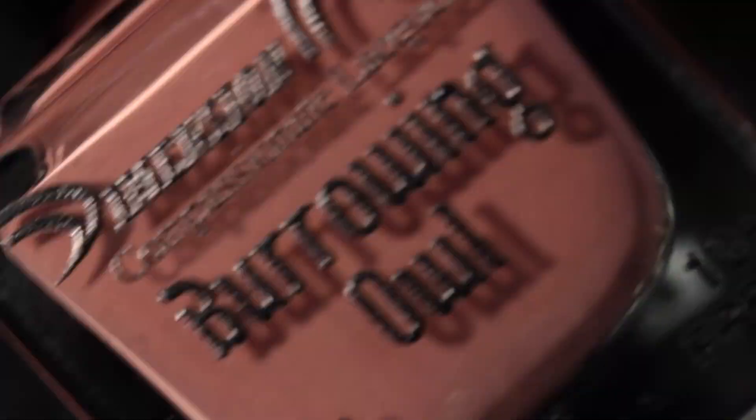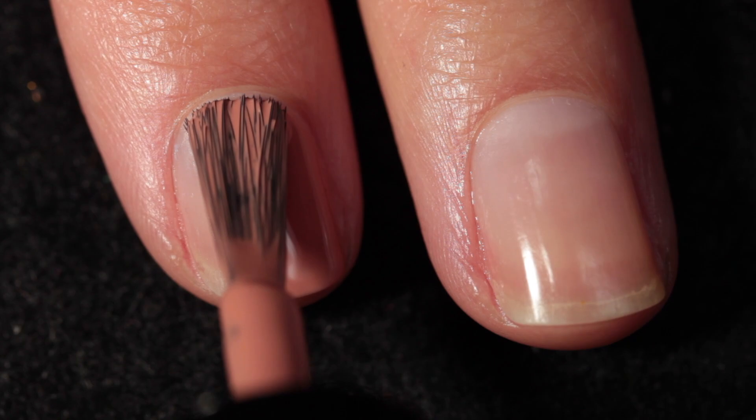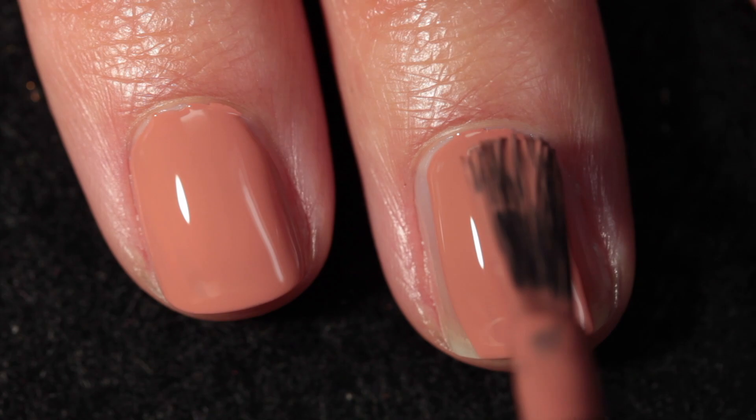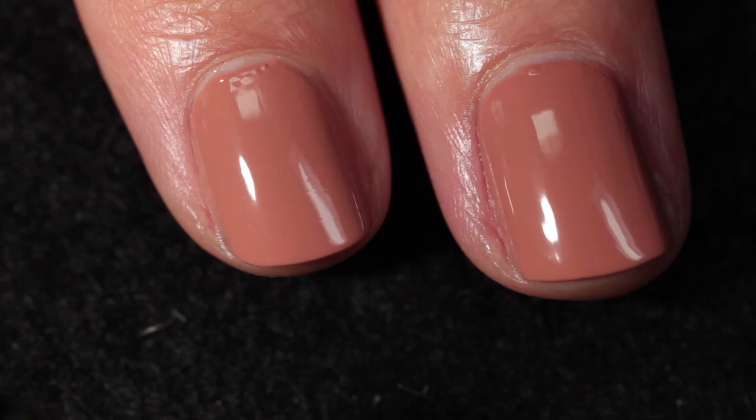Here we have Burrowing Owl, which is a creamy neutral with pink/red undertones. This is one of those sort of terracotta rose type shades and it's so beautiful. It's practically opaque on the first coat, but I always apply two just to sort of plump it out. Sometimes it looks a little too thin on the first coat even if it covers completely — I think it's because I have ridges on my nails. Anyway, this one is absolutely stunning and so elegant.